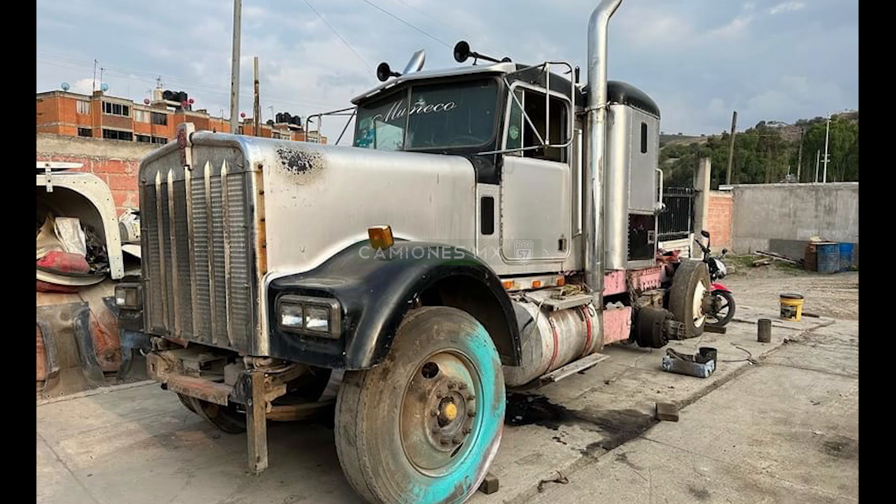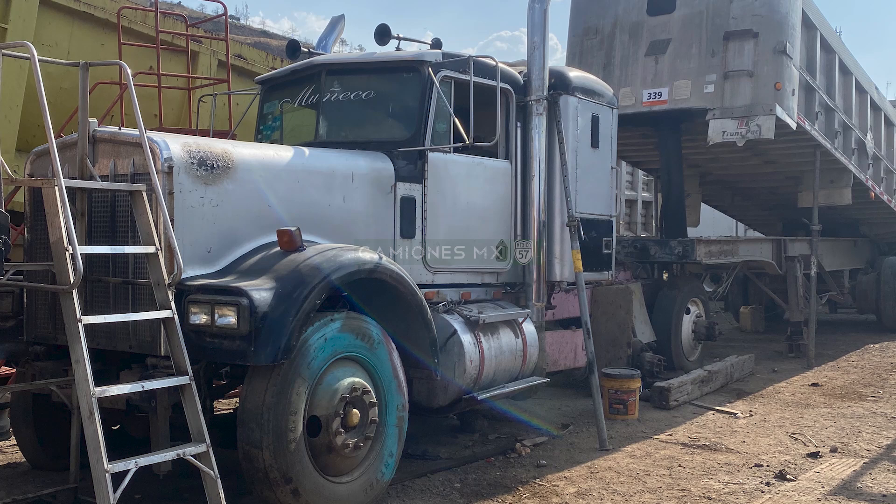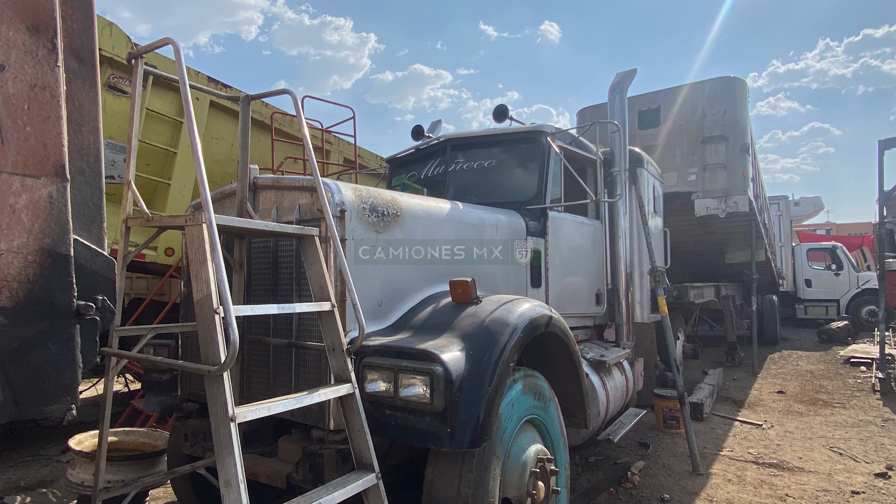And luckily for our friend, one day he saw it on the street, decided to stop and ask if it was for sale, they said yes, they agreed on a price, and off they went. They kicked off this project.